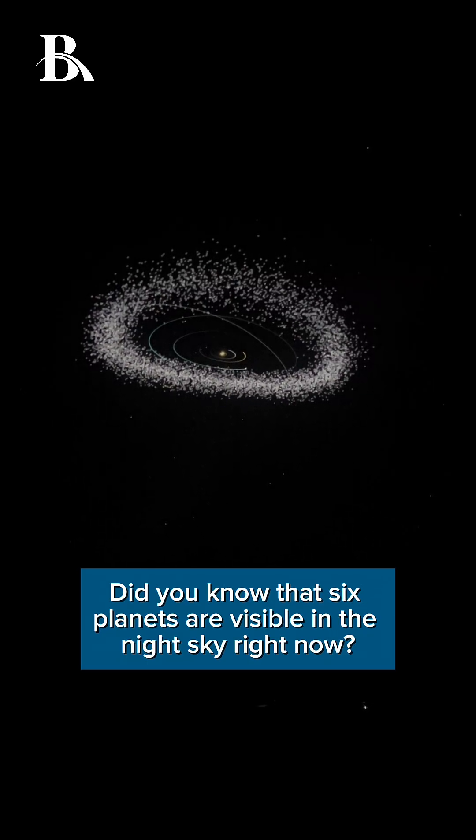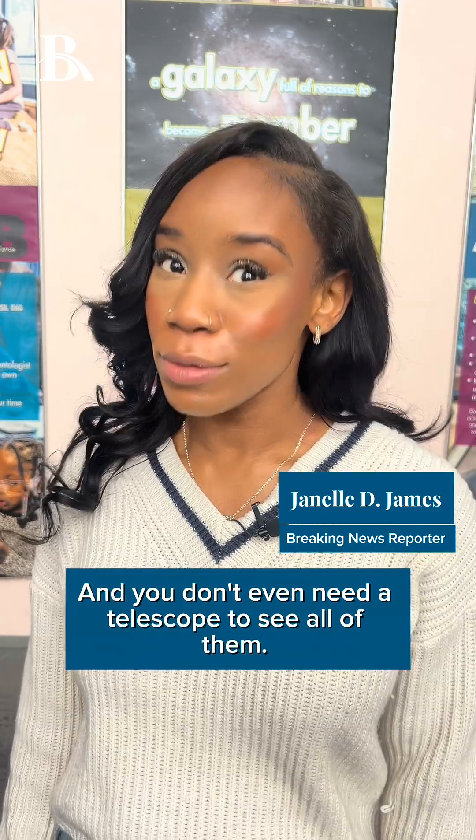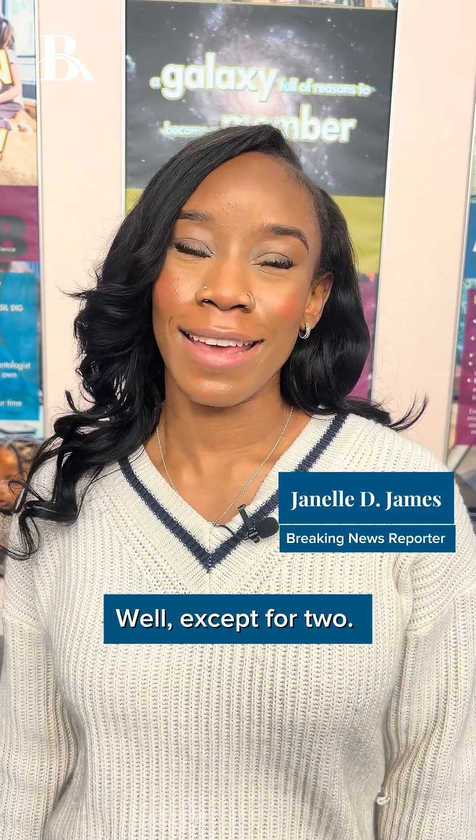Did you know that six planets are visible in the night sky right now? All you have to do is go outside and look up, and you don't even need a telescope to see all of them — well, except for two.